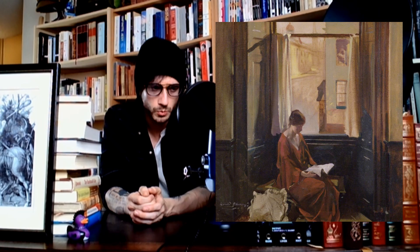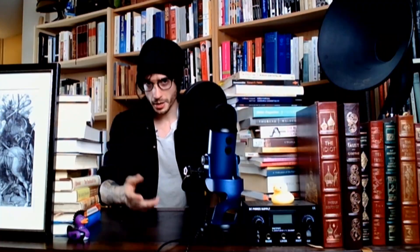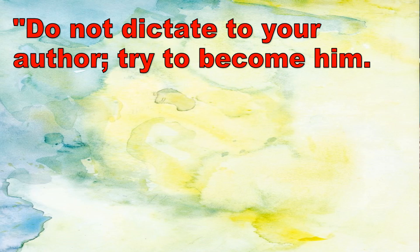She goes on to express how one, when reading, should separate their typical biases and think with a mind that silences what has come to be expected — reminding us that, above all, reading is a pleasurable experience taken in solitude, but that one remains in company by leaving all preconceived notions at the door. By forcing ourselves into the world of another, we are separated from ourselves, and in this, find company. 'Do not dictate to your author; try to become him. Be his fellow worker and accomplice.'